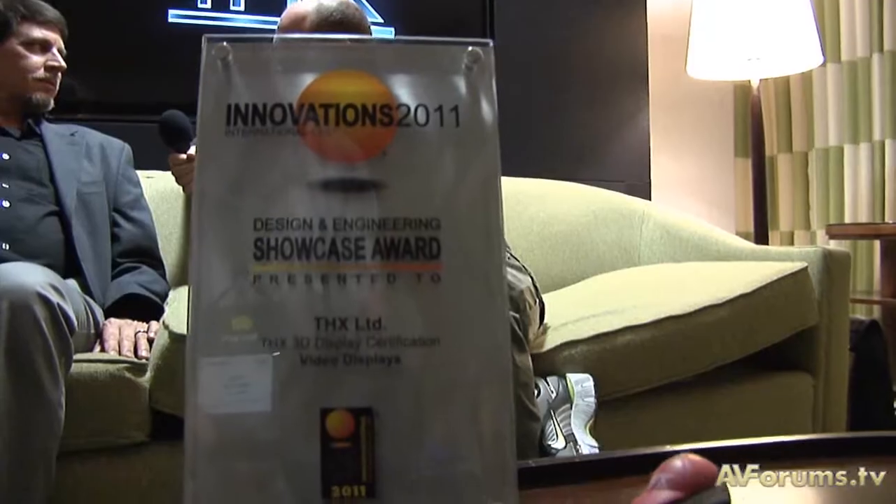I noticed that you won an award at CES — the Innovations Award for the Certification Program. We did. We're very proud of it. Congratulations, Kevin. Thank you.